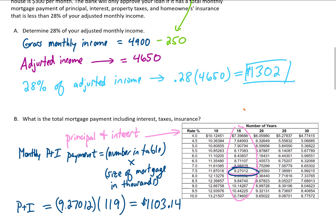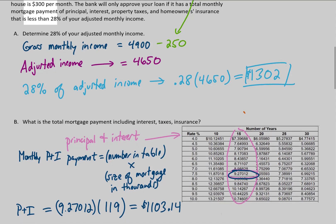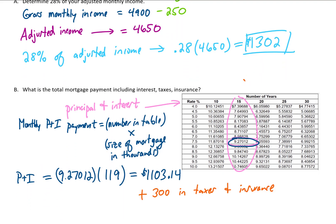We also need to add taxes and insurance of $300 per month, giving us a total payment of $1,403.14. Unfortunately, that number is larger than 28% of our adjusted monthly income, so the bank is not going to approve this loan. You might instead apply for a 30-year loan where the payments will be a little lower.